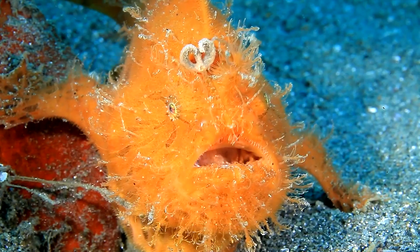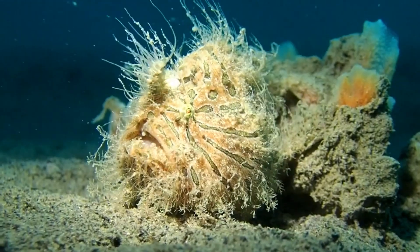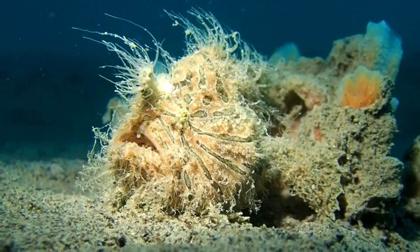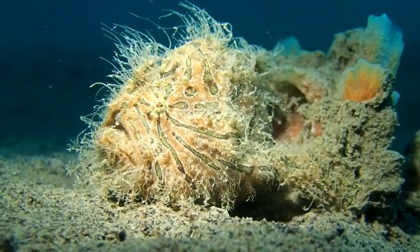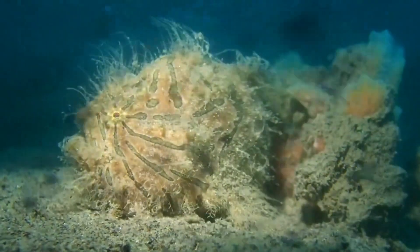Hairy frogfish can grow up to 10 inches long. They are not fished commercially, but they are utilized in the aquarium trade. Females lay eggs that are bound in a mass of gelatinous mucus called an egg raft.